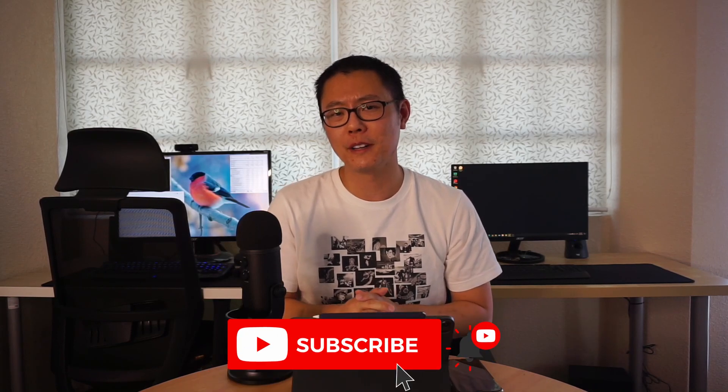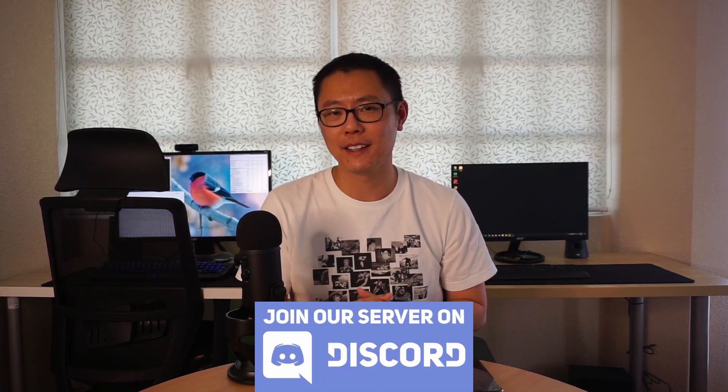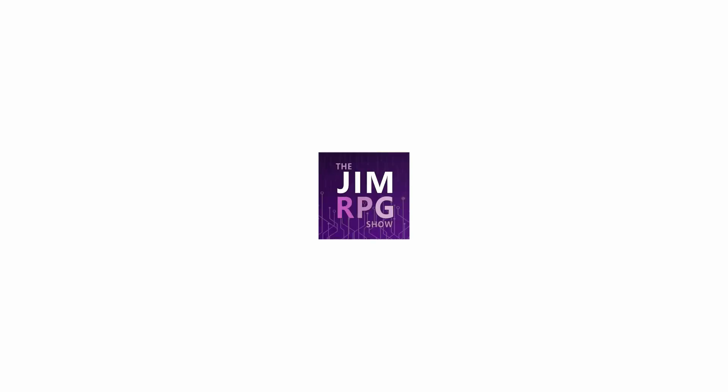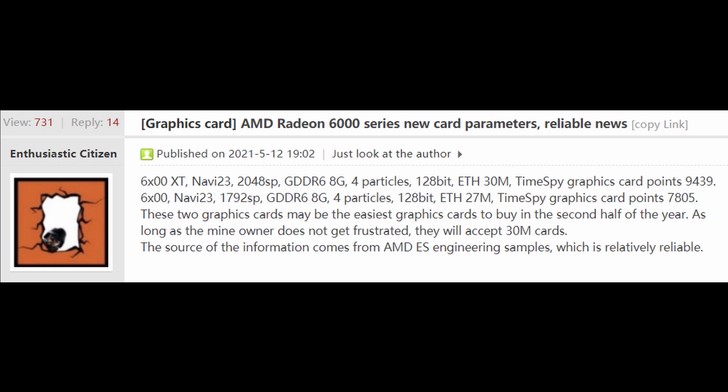If you like this video, make sure to click the like button and subscribe to the channel for more videos like this. We also have a Discord server, so come along and join the discussion. This leak is courtesy of VideoCardz and ChipHell, dated 12th of May, a couple of days ago.